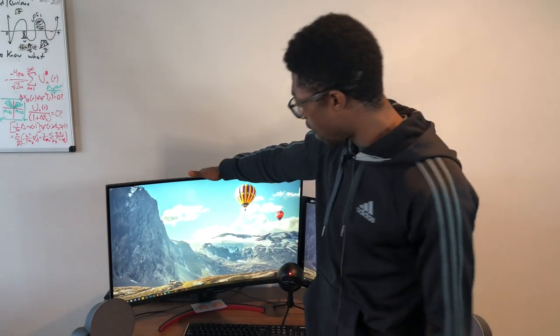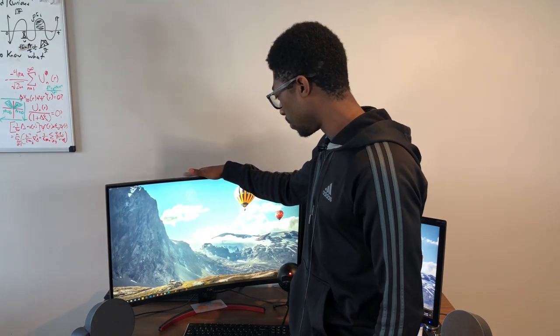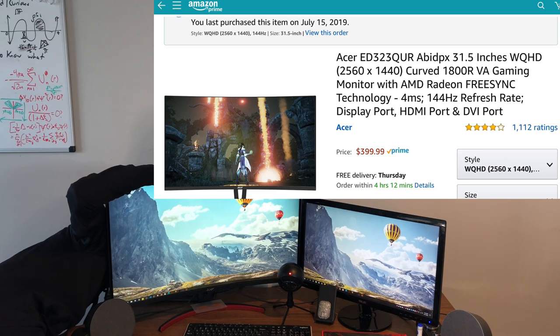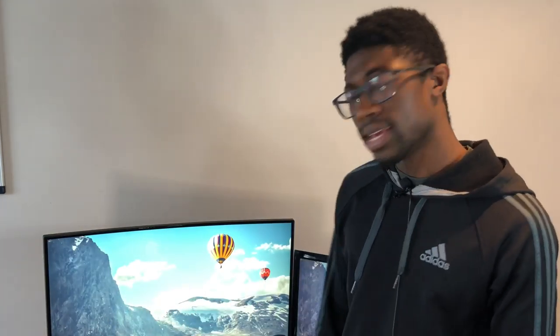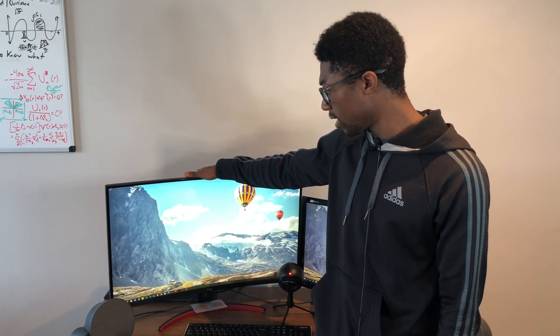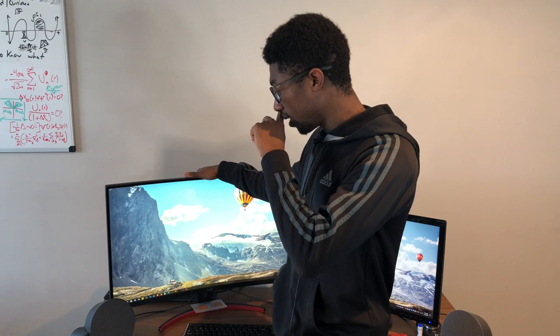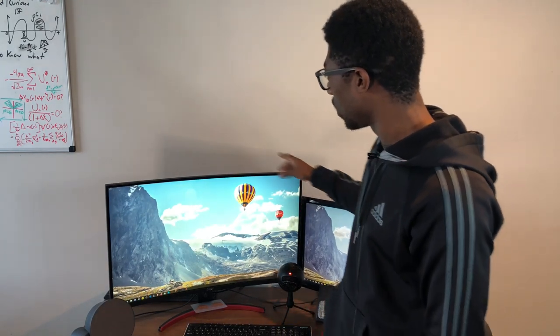This other monitor I got on Prime Day last year in 2019. It's an Acer ED323QUR — why that's the name of this monitor I have no idea. It's a 1440p 144Hz monitor and the colors are nice. I actually thought this monitor was the same size as the other one, 24 and a half inches, but I later found out when I opened the box it was 31 and a half inches. I was like, okay, I've got to make room on my desk.